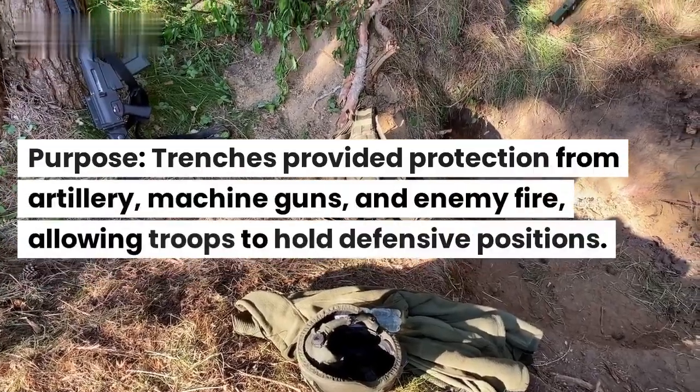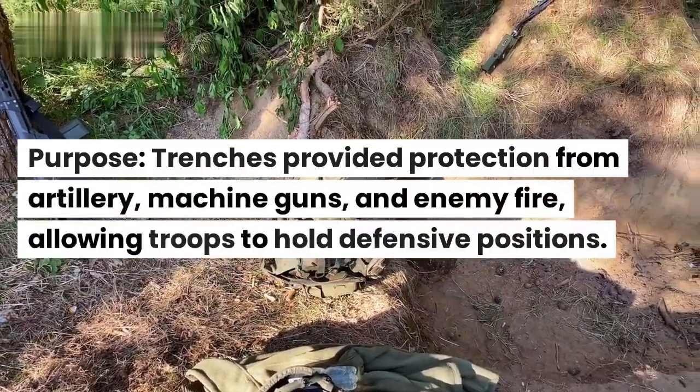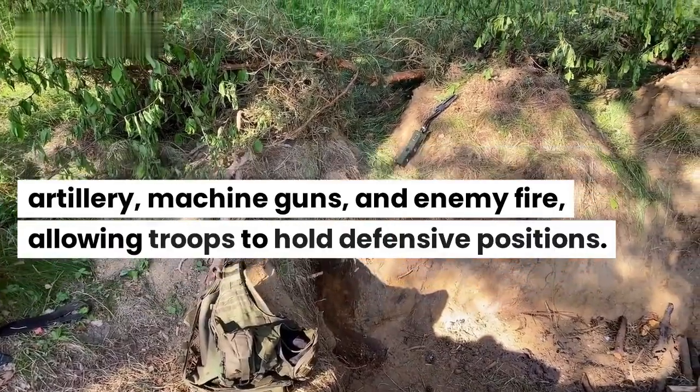Purpose. Trenches provided protection from artillery, machine guns, and enemy fire, allowing troops to hold defensive positions.